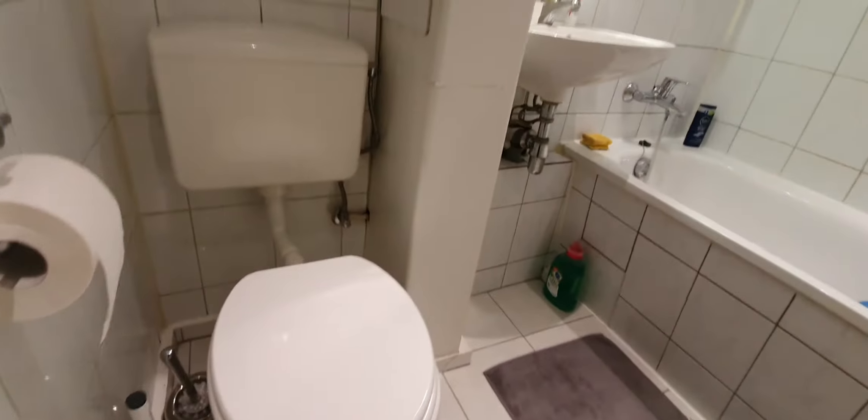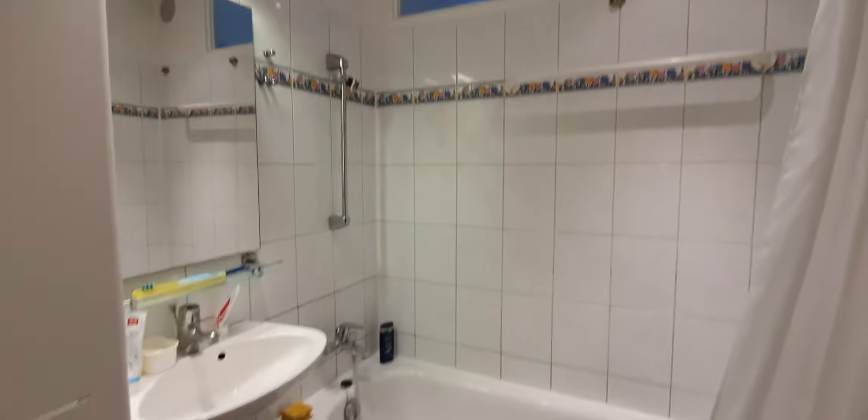So here you have a small hall, here you have a wardrobe, here is the bathroom. Here the WC, sink and shower.